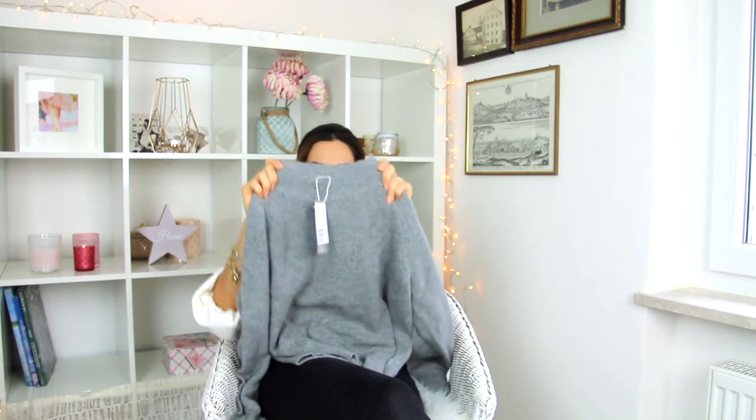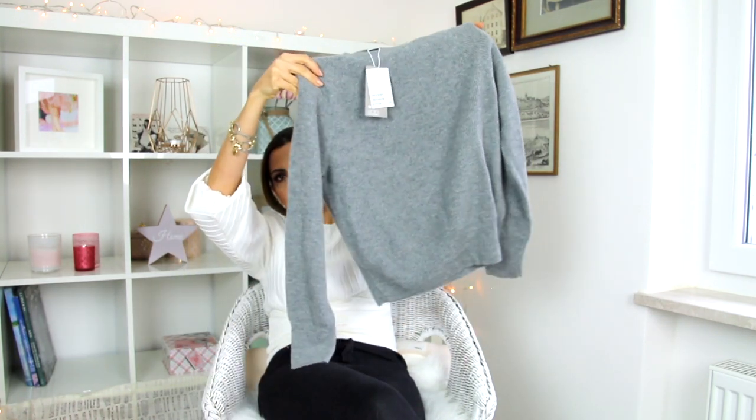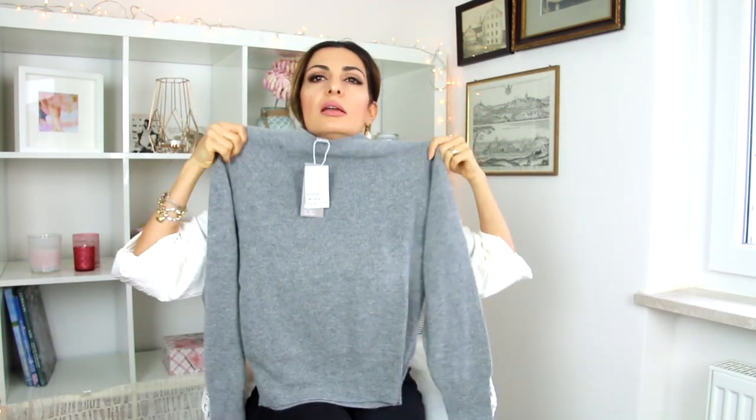This is a cashmere pullover — oh my god! This is so soft, so cute. I love this turtleneck. It's so small though — I don't know if I'll fit inside it!